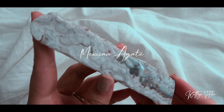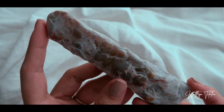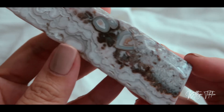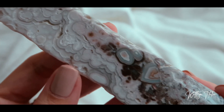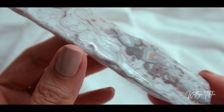This one is a labradorite skull that is half polished and half raw — this is what it looks like in the front. And you can see the back is raw.